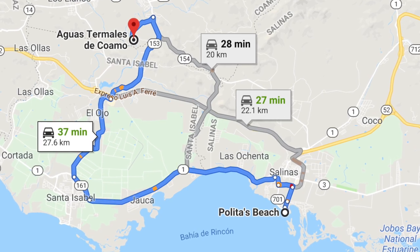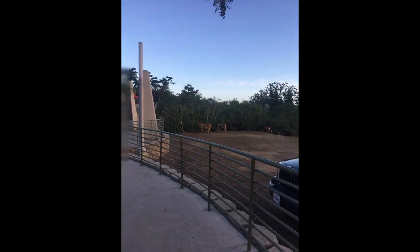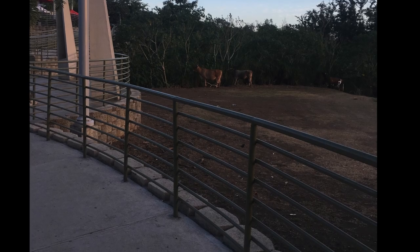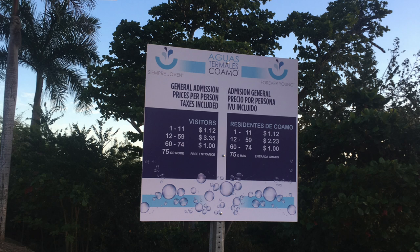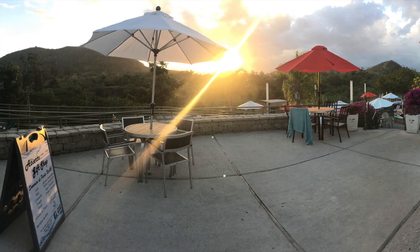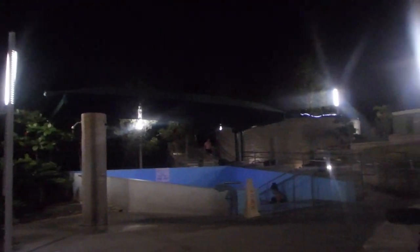The hot springs are definitely a favorite with the locals. There's just street parking right in front, and as you go in you can see some cows grazing on the side. It was about $4 a person to get in — the tourist rate. But once inside there are beautiful changing rooms and some different pools, each one a little hotter or cooler so you can pick which one you need. There were lots of locals there talking and catching up — it seems like their nightly meet-up.